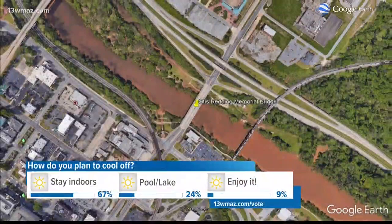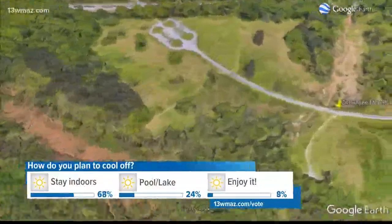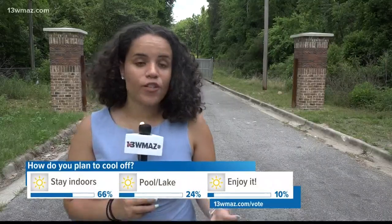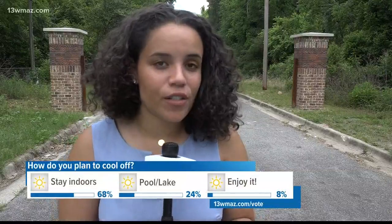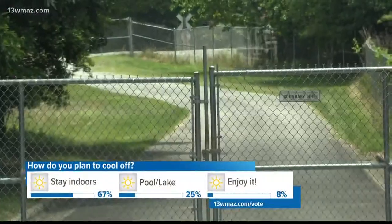The new Walnut Creek Connector Trail connects the current Okmulgee Heritage Trail along the river to the river trail in the park. But there's a slight detour you'll have to take for the next few months. With all the construction going on on the Otis Redding Memorial Bridge, there's no way to get in over there. But if you want to walk just a few blocks away on Clinton Street, there's an entry point right here through these gates.